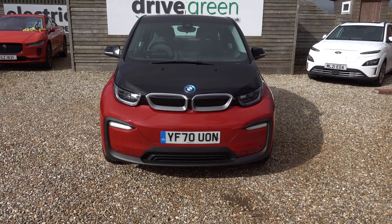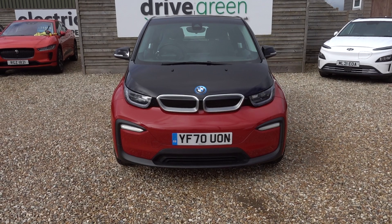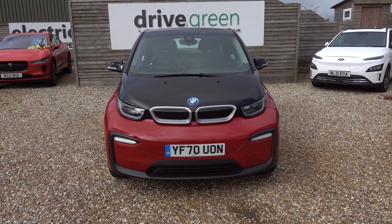The MOT is not due till November 2025, so nothing to worry about for absolutely ages on this car.